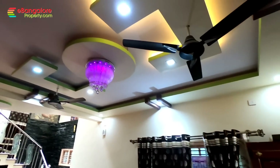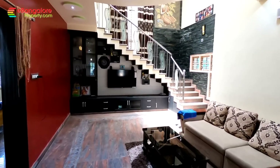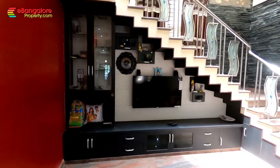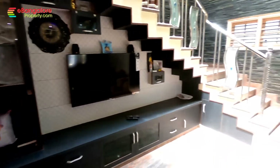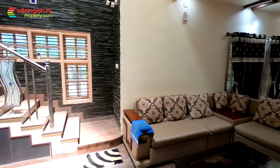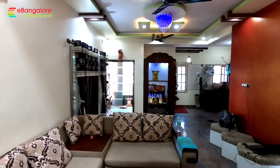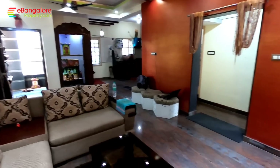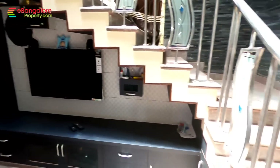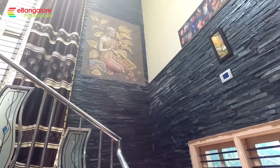As we enter the main house, you can see the grand entrance with luxurious false ceiling work and a large living room with a skylight in the center and a staircase. This floor has a large hall, dining, kitchen, bedroom, common bathroom, and a pooja room.